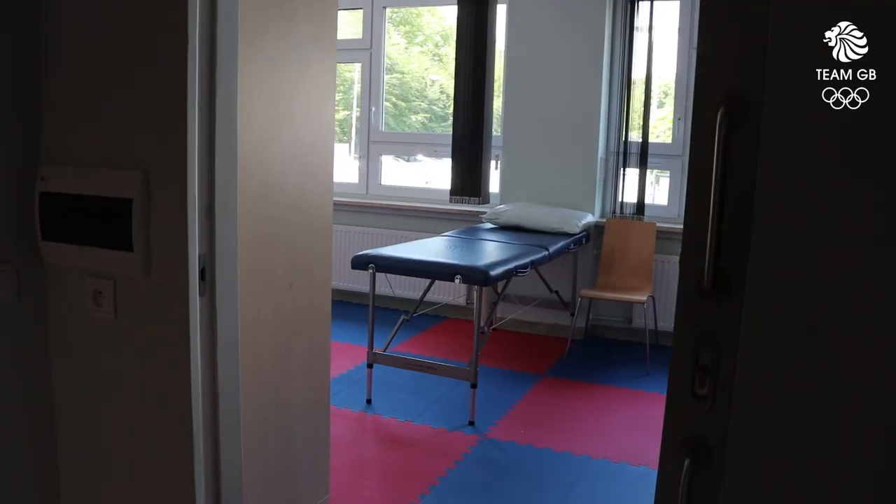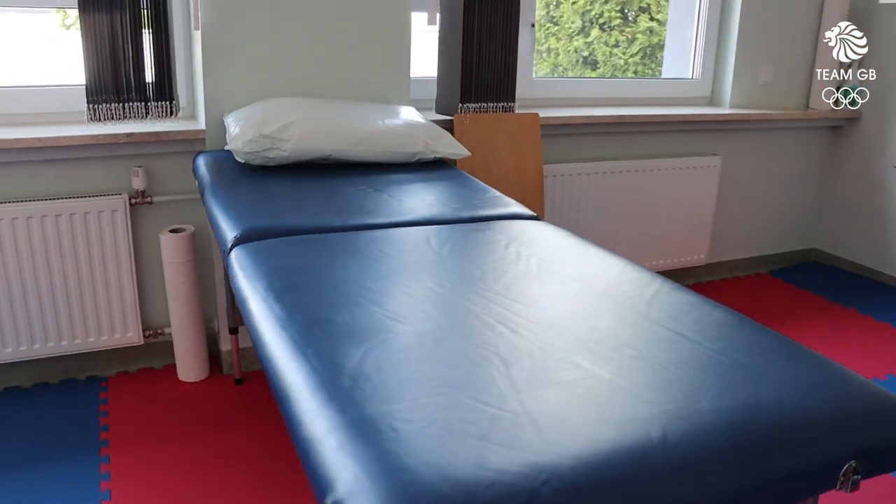This is our physiotherapy space. As you can see we've got three beds — this is for BOA physiotherapists and also bookable spaces for teams, physios and therapists to work as well.